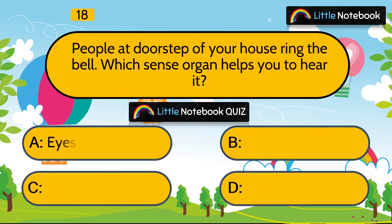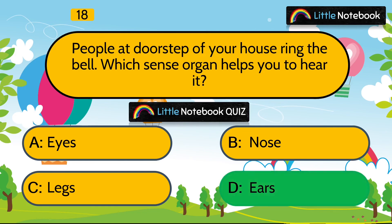Question 18 is, people at the doorstep of your house ring the bell. Which sense organ helps you to hear it? Eyes, nose, legs or ears? Answer is ears.